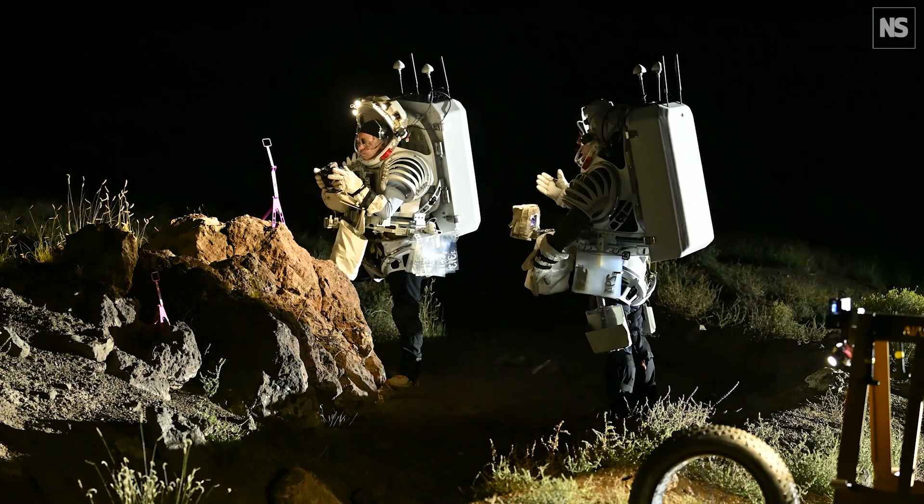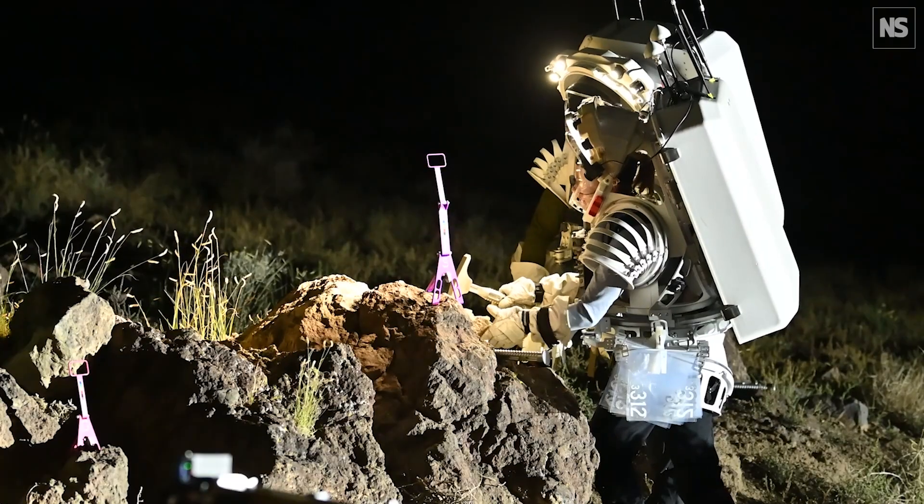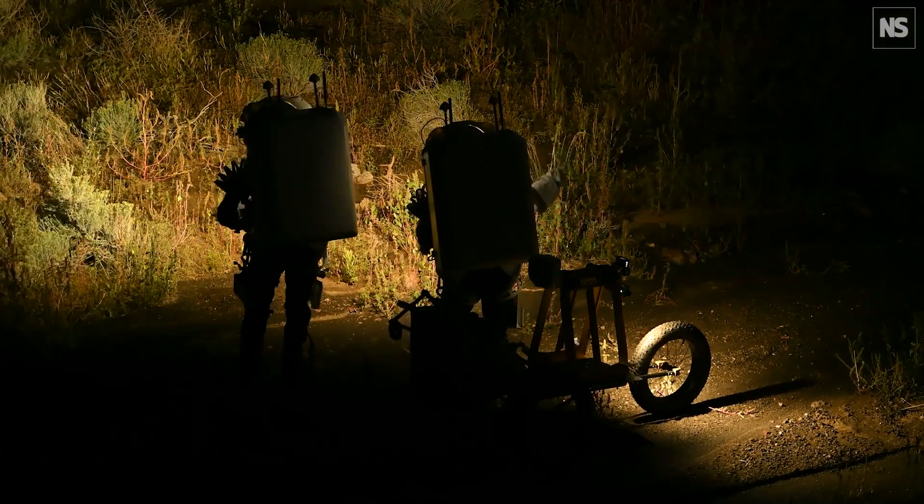We had two astronaut crew members conducting four EVAs out in the Arizona desert. We are also testing some mock-up spacesuit technologies and some EVA sampling tools.